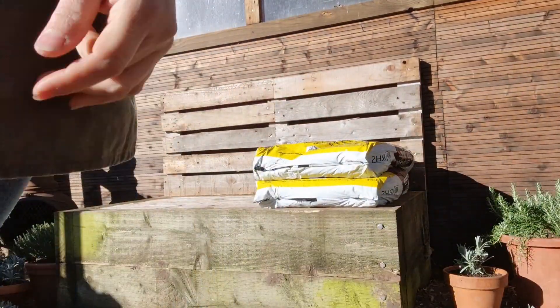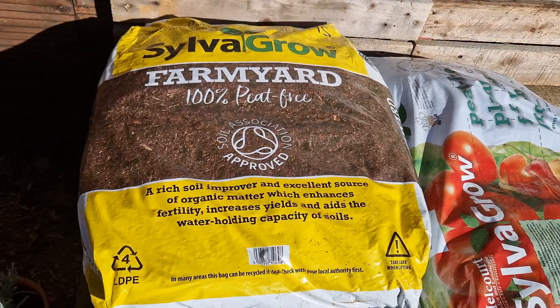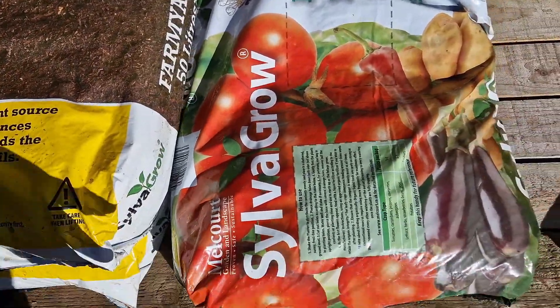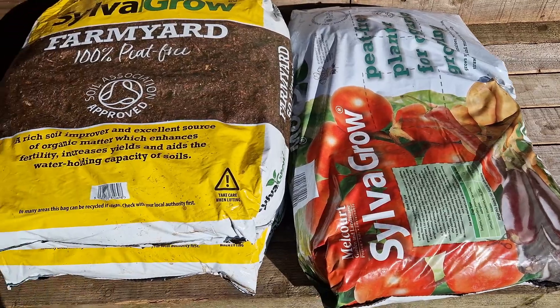I'm going to show you it - it's probably got bits of sticks and all that in there. You expect that nowadays unless you buy really expensive stuff. But this is actually Malcourt stuff so it shouldn't be too bad. I've got some Silver Growth farmyard manure - it's 100% peat free. I know we're all changing to that. I've also got these Malcourt bags - really good stuff, two quid a bag, an absolute bargain.